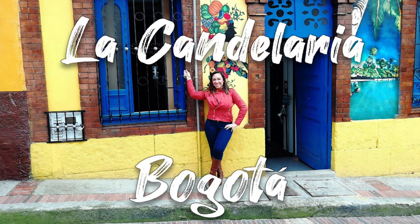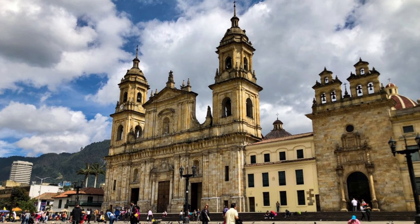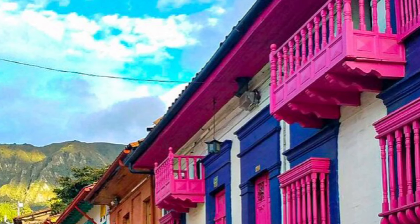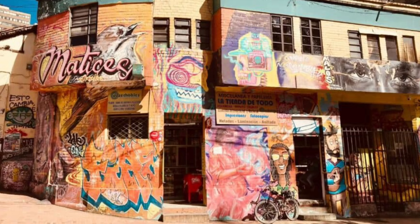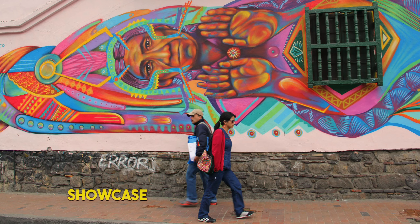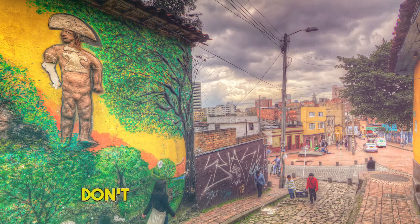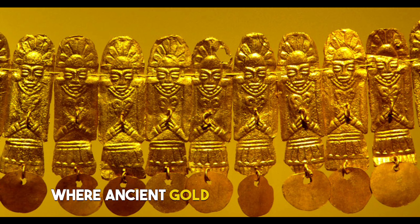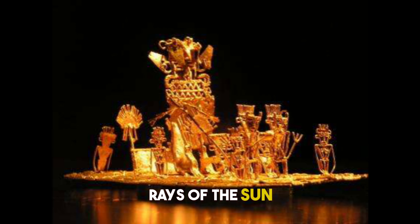7. Bogotá's La Candelaria. Walk through the pages of history in Bogotá's La Candelaria. The colonial architecture transports you to a bygone era, while the lively atmosphere keeps the spirit of the city alive. Explore quirky cafés, bustling markets, and art galleries that showcase Colombia's creative soul. Don't miss the dazzling exhibits at the Gold Museum, where ancient gold artifacts shine like rays of the sun.